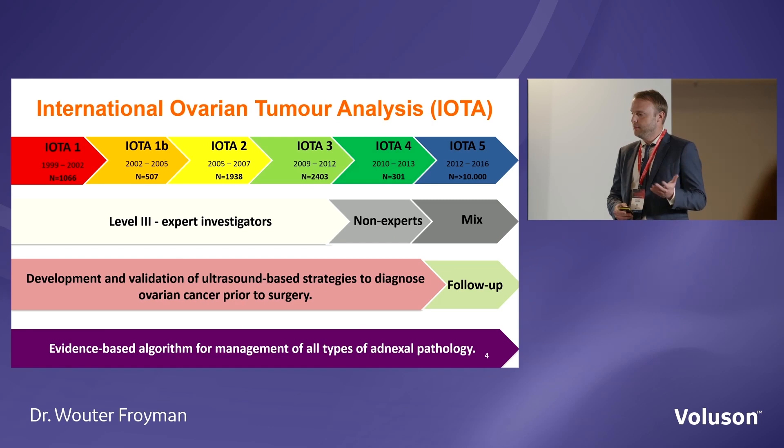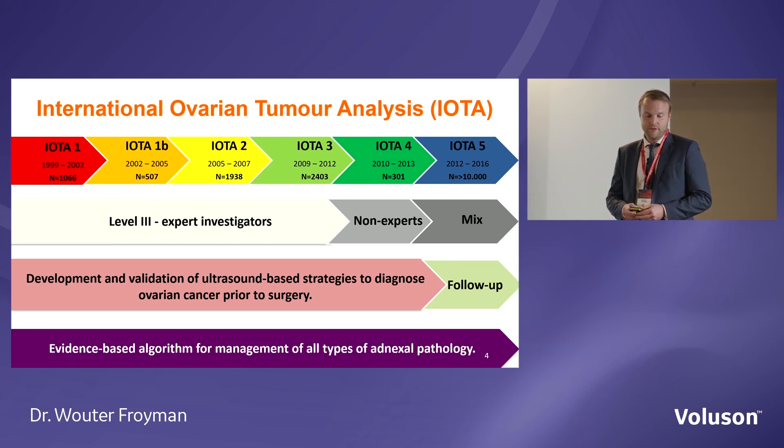So before we do any management, we want to be able to predict what type of lesion the patient has. With that aim, the IOTA study was started in 1999. In several phases, thousands of patients have been recruited — already more than 30,000 in total.